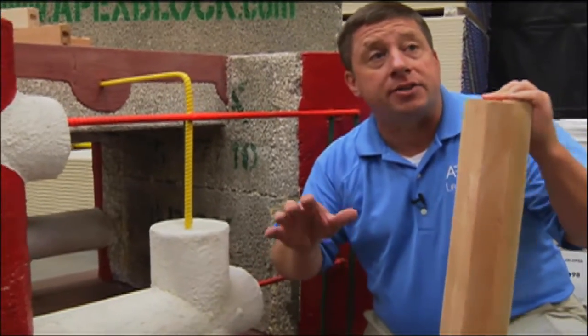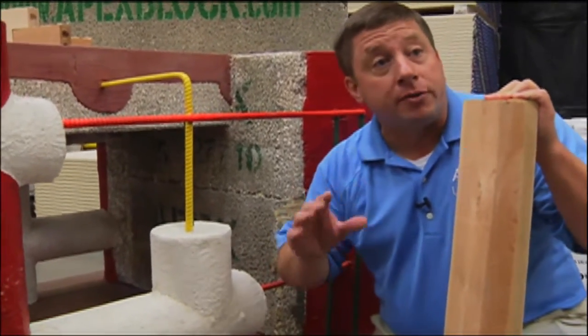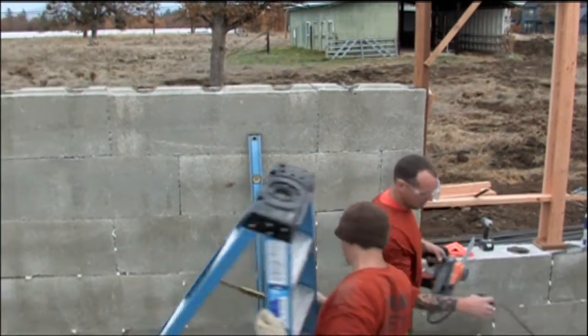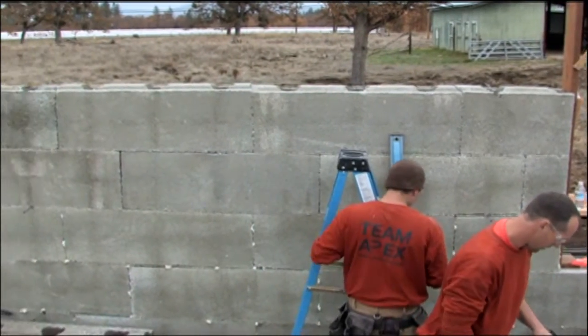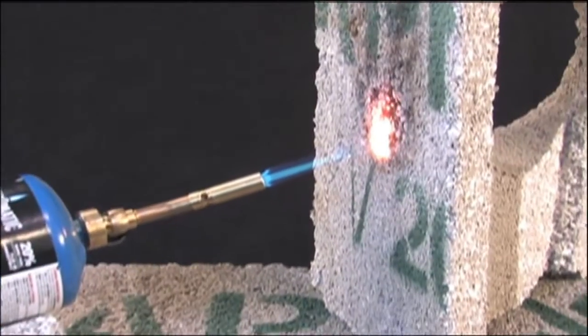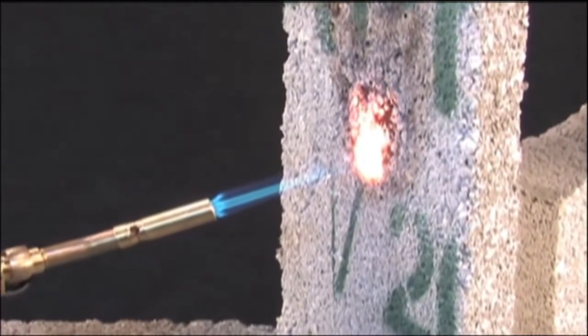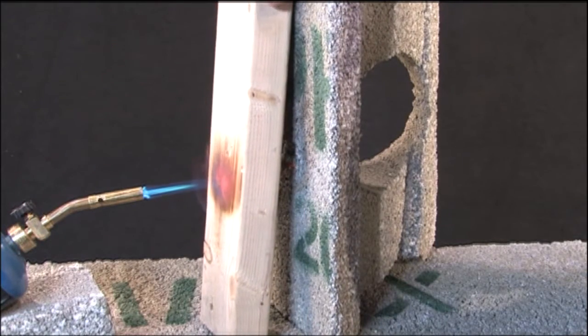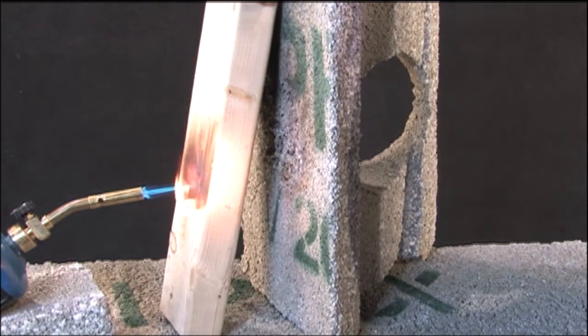This wall system will protect against F5 tornadoes or level 4 hurricanes — that means 250 mile-an-hour sustained or gusting winds. We've tested this block and it withstood up to four hours of 2,000 degree Fahrenheit temperatures. For comparison, wood ignites in 12 seconds. So what you have is a very safe, comfortable home for you and your family.